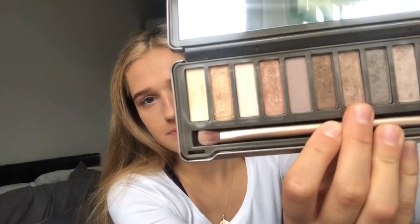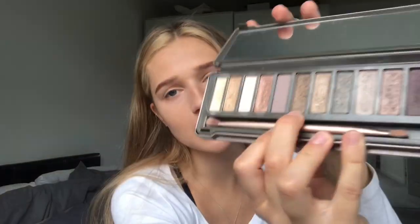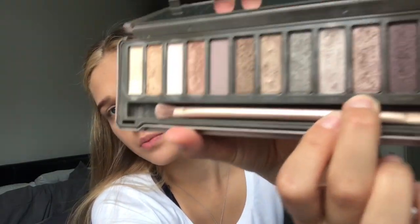Next I move on to eyeshadow — Urban Decay Naked 2, not basic. I get the shade Suspect, my favourite, and put that all over my lid. Then sometimes I get Snake Bite or sometimes I get YGK and put that in the crease. I just literally use my finger, tap it on.